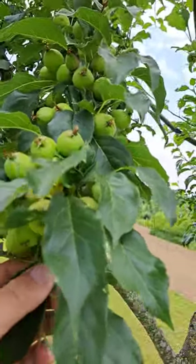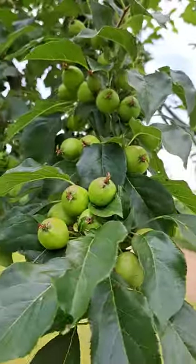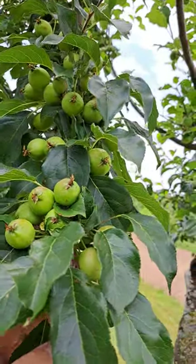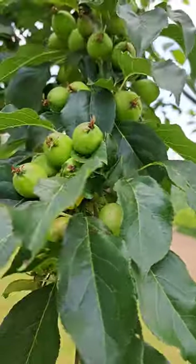Ryan here from Blue Hill Wildlife Nursery. Today we're taking a look at Kerr Crab Apple. If you were to Google Kerr Crab Apple or the best crab apple for deer, you would likely find Blue Hill Wildlife Nursery and Kerr Crab Apple. But today I'm going to show you why.